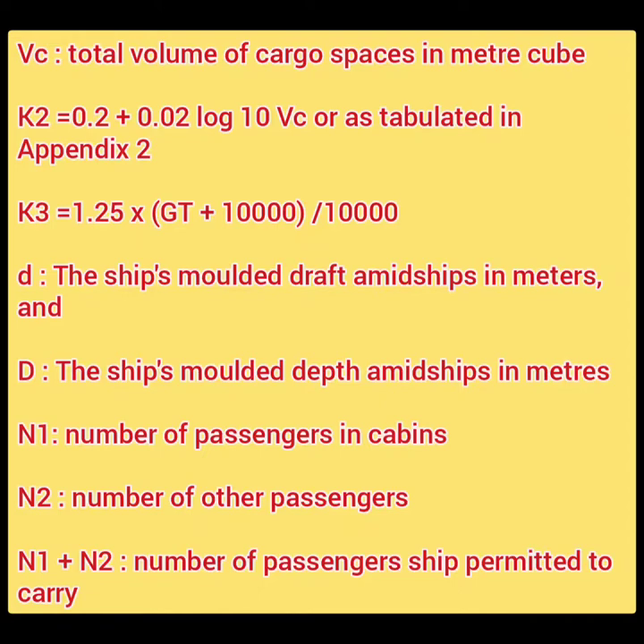Understanding the formula completely: capital D stands for the molded depth midship in meters, and small d stands for the molded draft amidships in meters — capital D is the bigger distance, small d is the shorter distance. N1 is the number of passengers in cabins, N2 is the number of other passengers, and N1 + N2 equals the total number of passengers permitted to be carried.